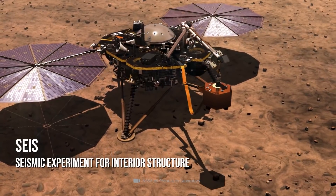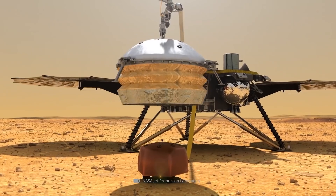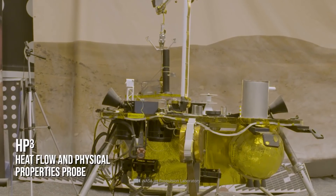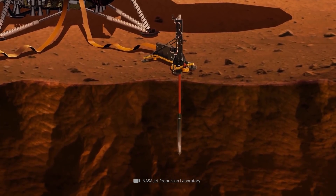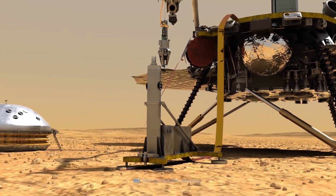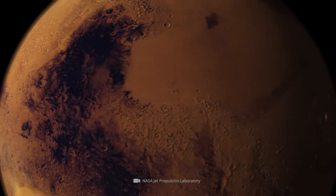The so-called seismic experiment for interior structure is used to make precise seismic measurements on the red planet. By investigating such activities, important insights into the history of the planet can also be gained. The heat flow and physical properties package instrument served the purpose of determining the heat flow in the Martian sediment. A 15-inch long and approximately 2-inch thick ram probe was used for this purpose, with the goal of penetrating about 16 feet into the Martian soil.